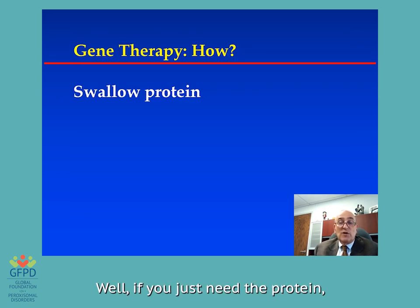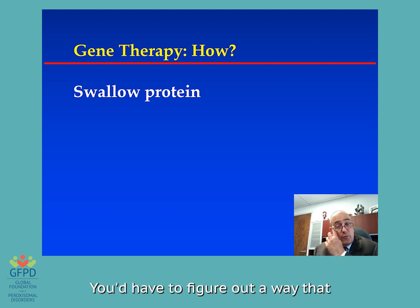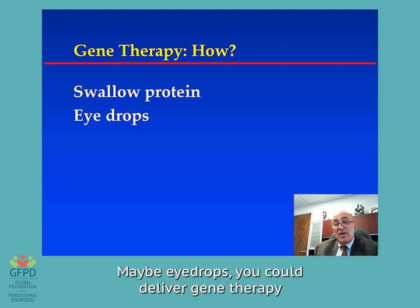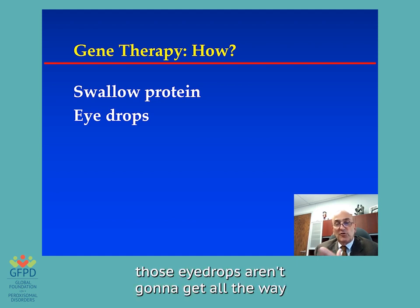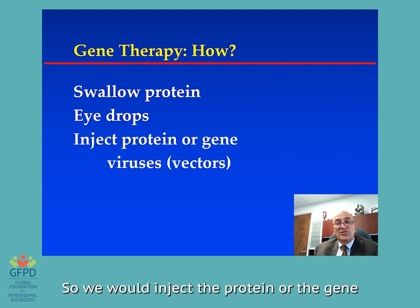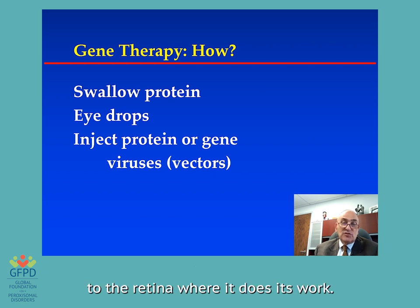Well, how would you do it? If you just need the protein, maybe you swallow a pill that replaces the protein — you'd have to figure out a way that pill would only work in the eye and not elsewhere in the body. Maybe eye drops — there has been gene therapy delivered for other conditions through eye drops, but those aren't going to get all the way into the inside of the eye very well. So we would inject the protein or the gene under the retina or into the eyeball to get to the retina where it does its work.